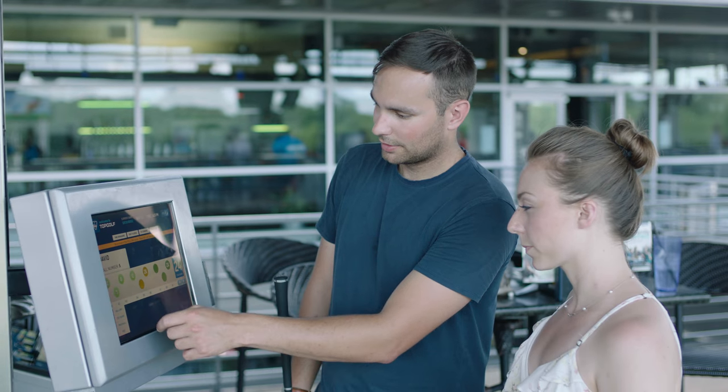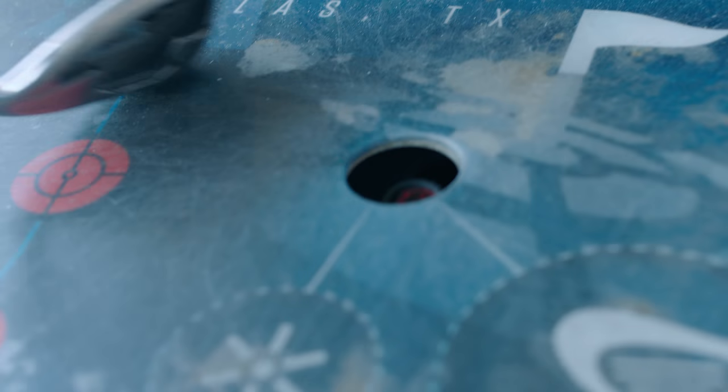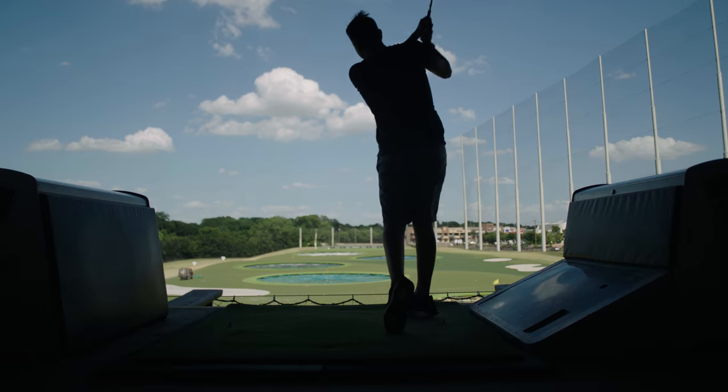Technology is very important to the overall experience at Topgolf. It's the game, it's what we deliver to our guests, it's the reason our guests come to our venues. So being able to innovate quickly and deliver solutions quickly, to make the game fresh, to make the solution new and exciting for our guests is very important.